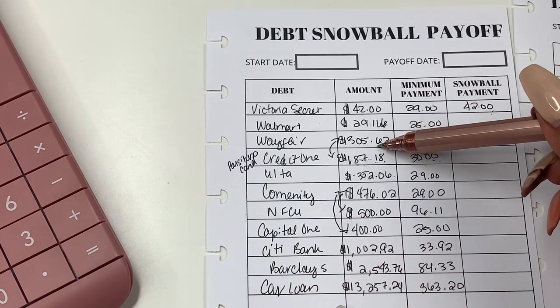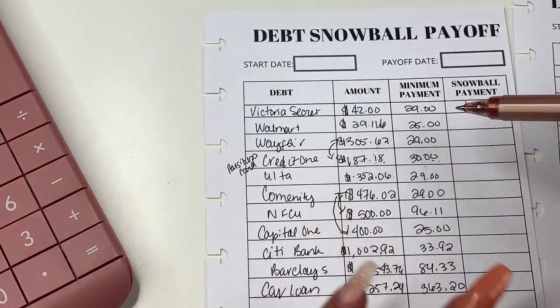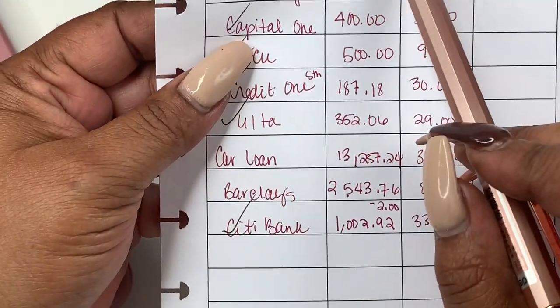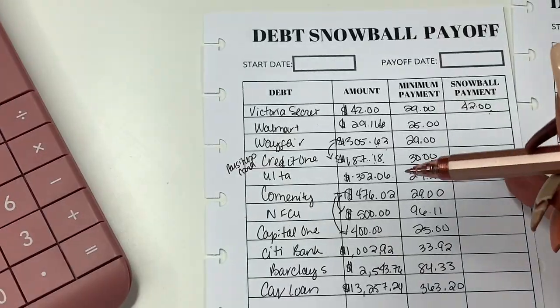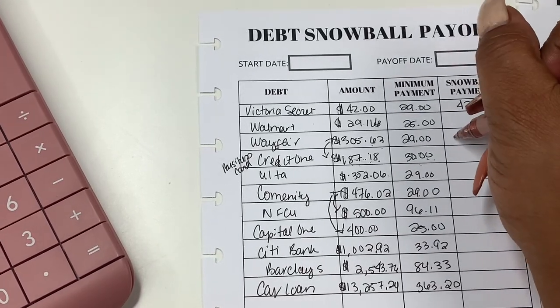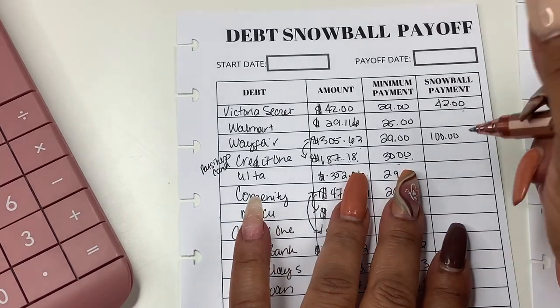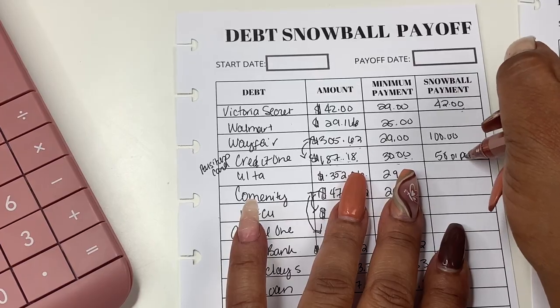So then my next one would be Wayfair. Wayfair is $305 and this ends on January 5th, 2022, so I need to have this paid off by then. My debt snowball payment to them would be $100. And then for Credit One I would do $50 or pay off monthly.